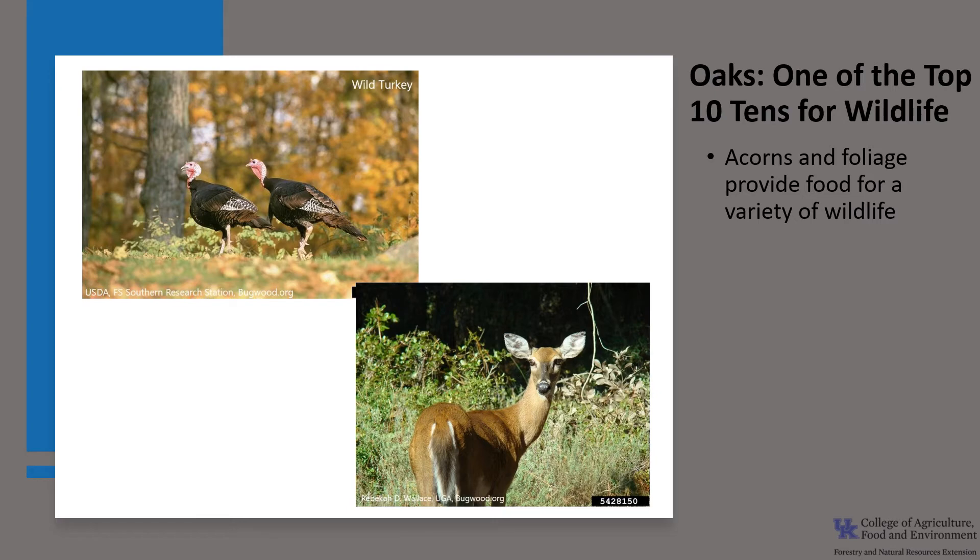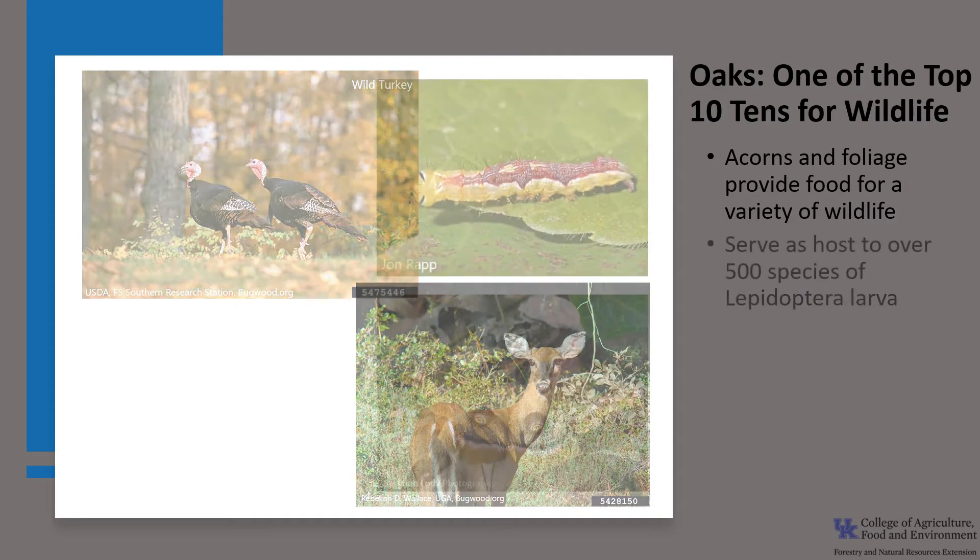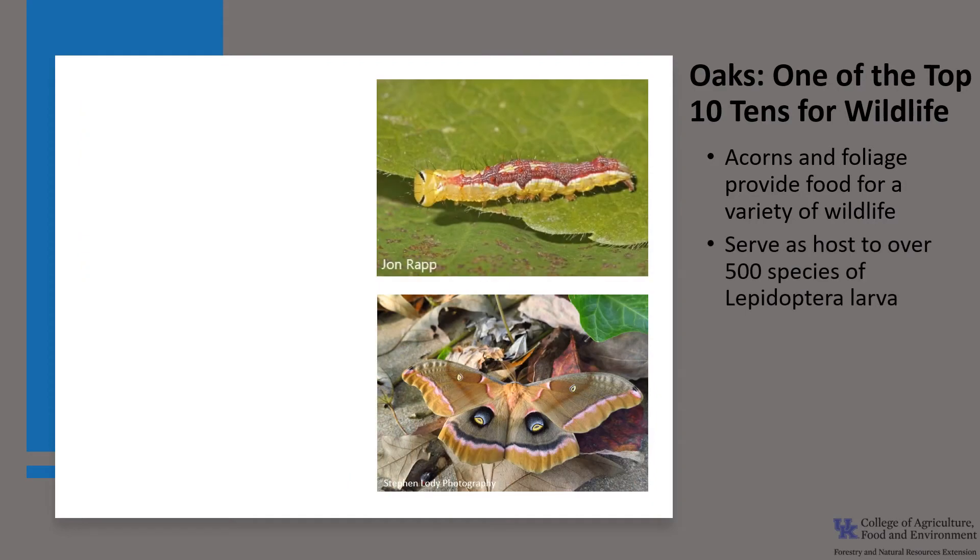Chestnut oak, like most of our oaks, is an important tree for wildlife. The acorns provide food for a variety of wildlife, including deer, turkey, and chipmunks, and deer also browse the young foliage. According to the National Wildlife Federation, oaks are one of the top ten trees for wildlife. Oaks serve as a host tree for more than 500 different lepidoptera larvae, including dagger moths and giant silk moths, as you see in the photo.